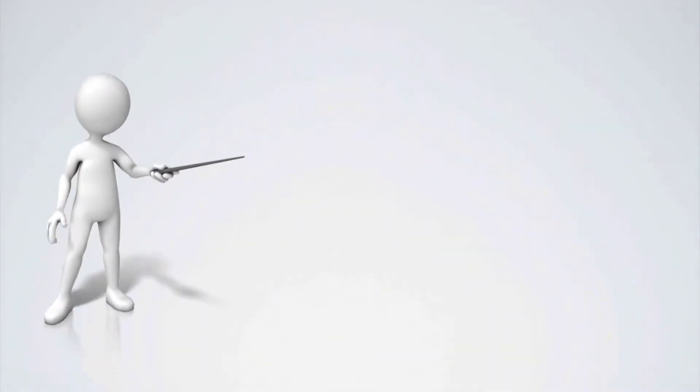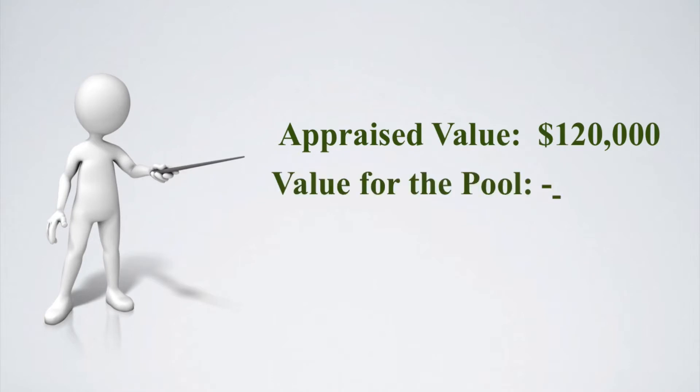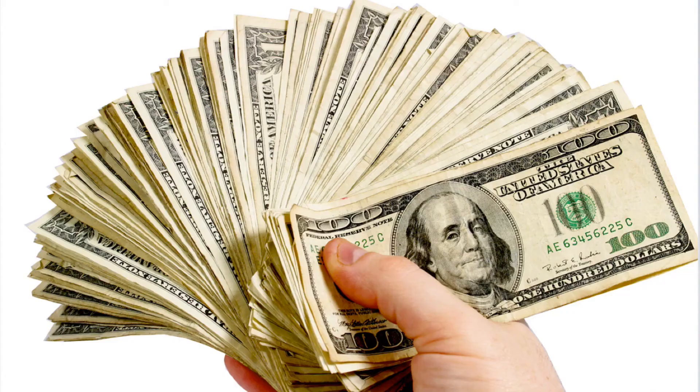For example, if your property appraised for $120,000 and the appraiser noted that the value attributed to the pool was $15,000, then the most we could finance would have been $105,000. This previous requirement created confusion among appraisers, realtors, and home buyers, along with possible cash-to-close issues due to financing limitations.